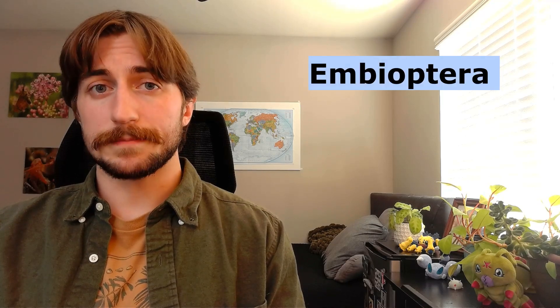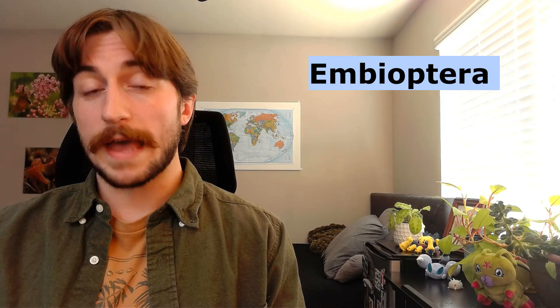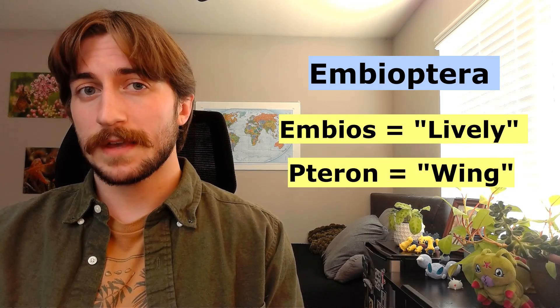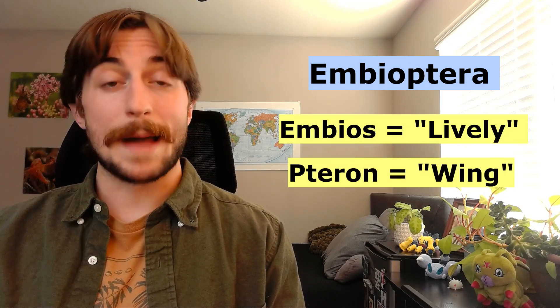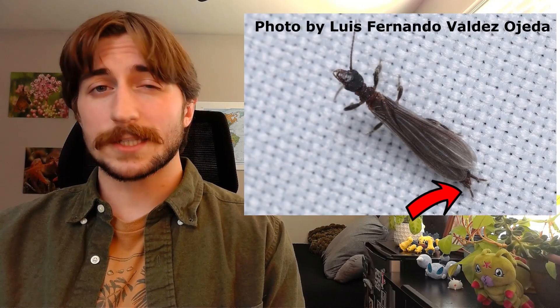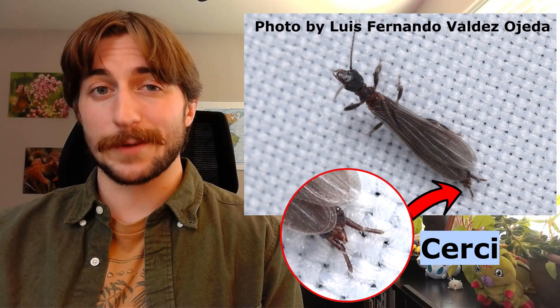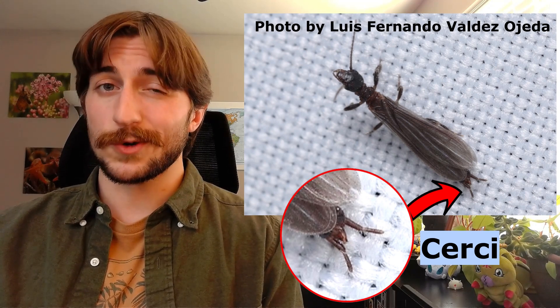The name Embioptera means 'lively and winged,' derived from the Greek words Embios and Teron, likely referring to those rapid, versatile movements. They even have some flexible cerci at the back of their abdomen to aid in sensing their environment, which comes in handy when scooting backwards.